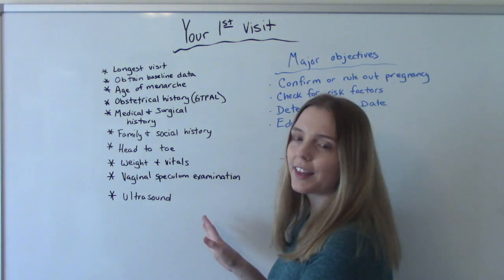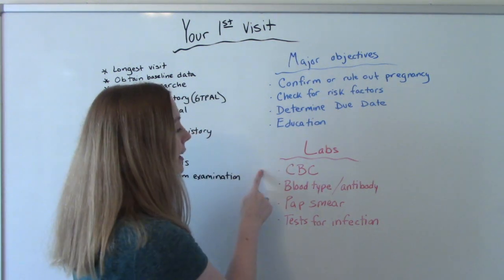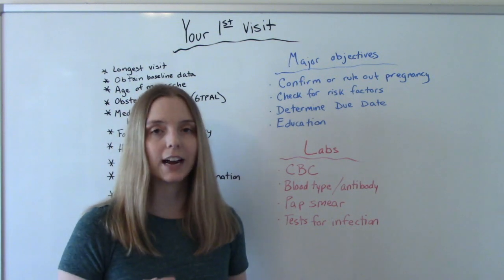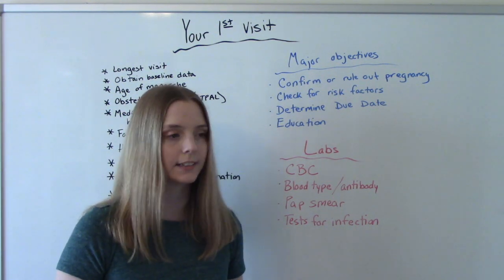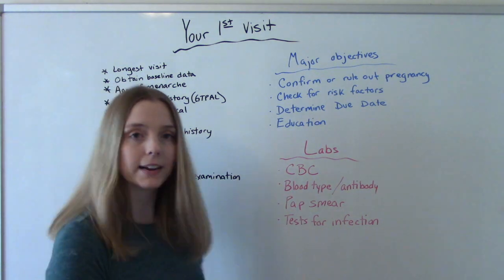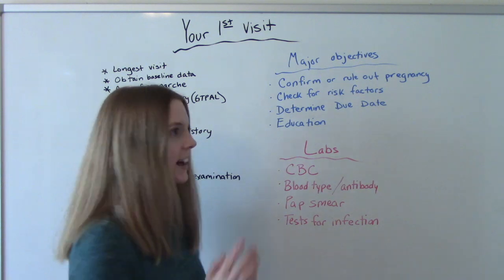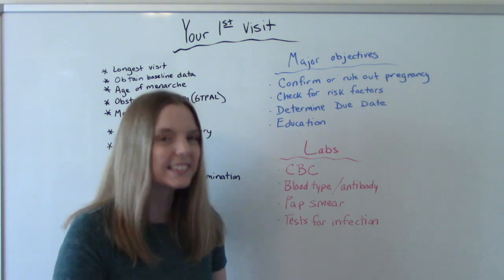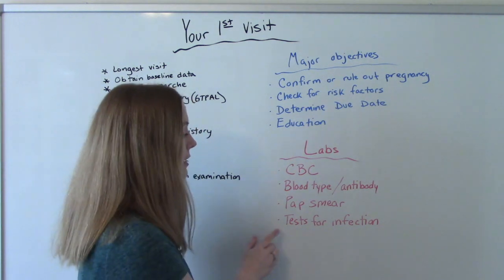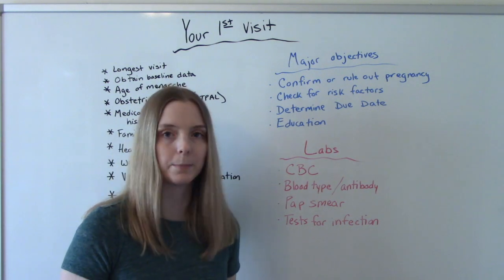The other thing we're going to do is labs. We're going to get a baseline CBC because there are common hematological changes that occur with pregnancy. We're going to do a blood type and antibody screen. If you haven't had a pap smear within the past year or so, they're probably going to do one. And then they're going to do tests for the presence of any infections that could complicate the pregnancy or harm the baby.